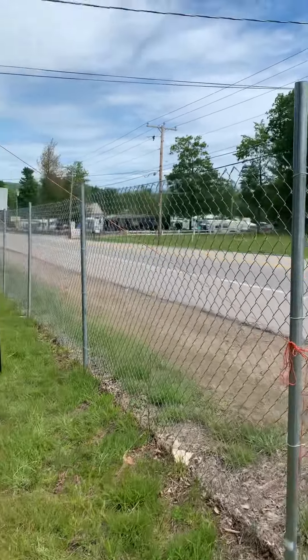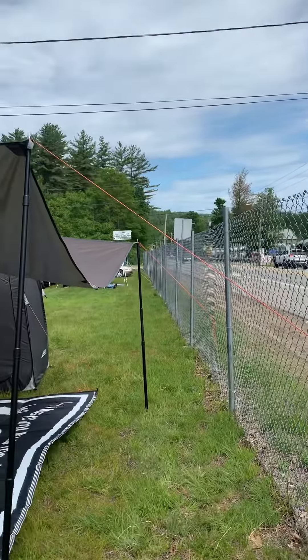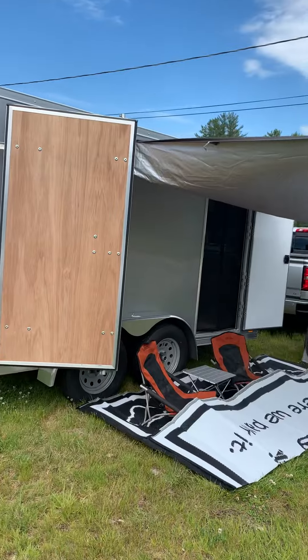We're up at Laconia Bike Week. We're only up for one night because I got sick a couple days and I couldn't make it up, but I thought I'd do a video of our camper. It's our first time using it.